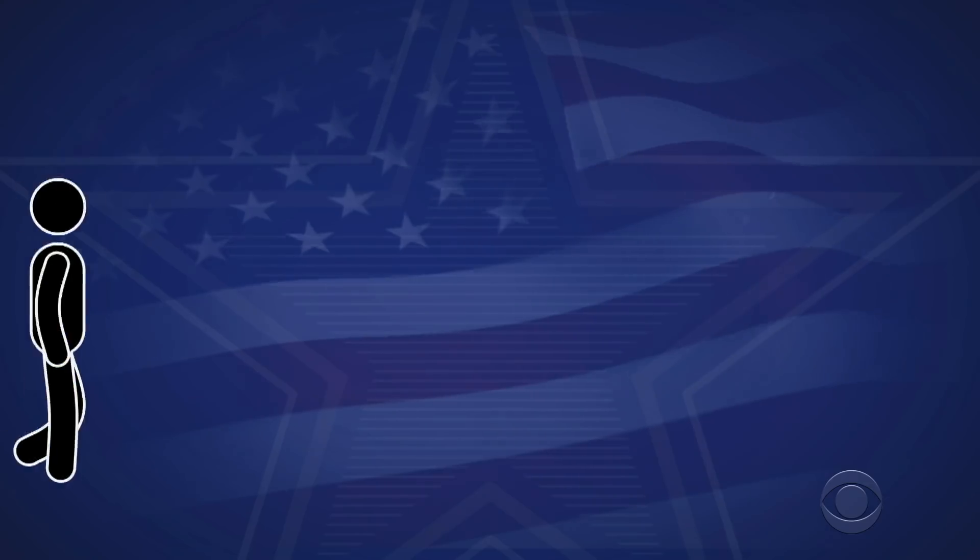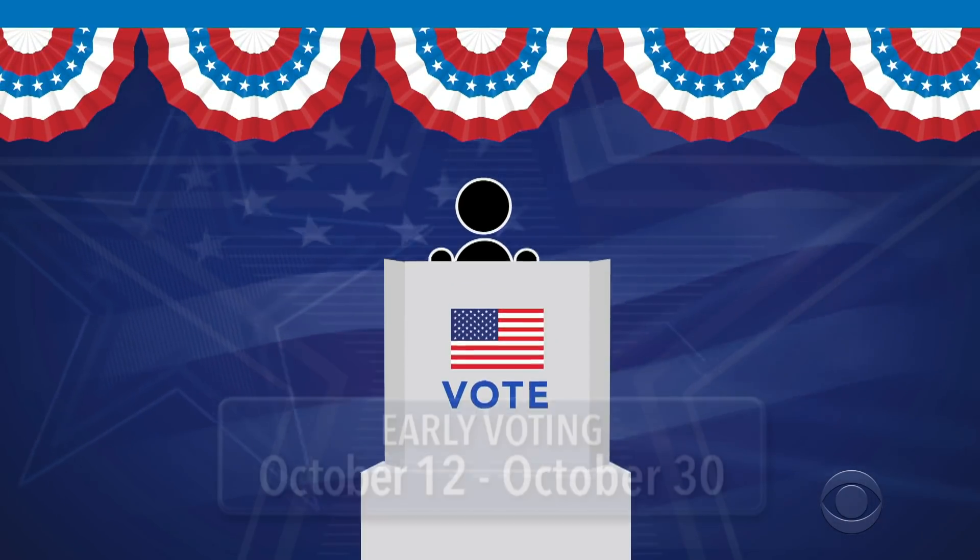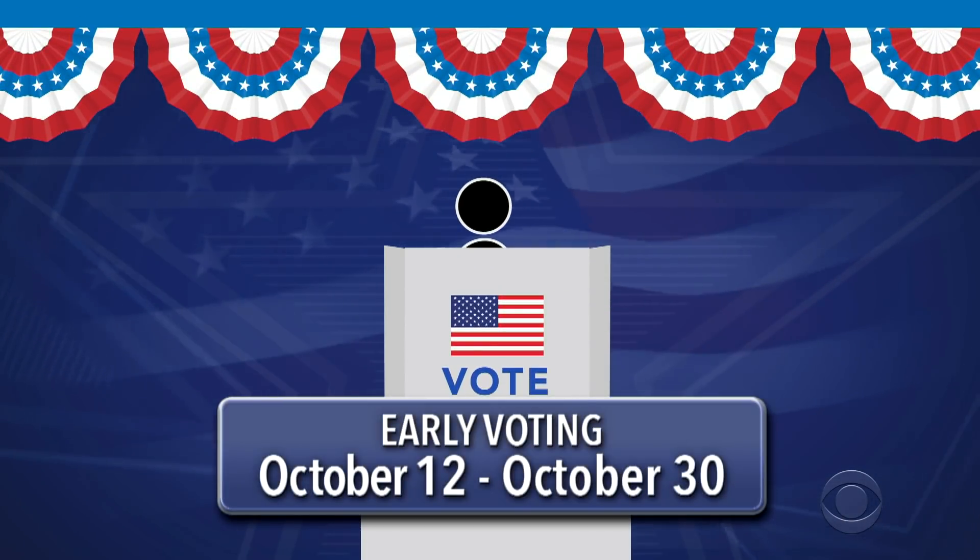Or, if you want to vote in person, Georgia early in-person voting runs October 12th until October 30th, but dates and hours may vary by county, so check our link for more information.